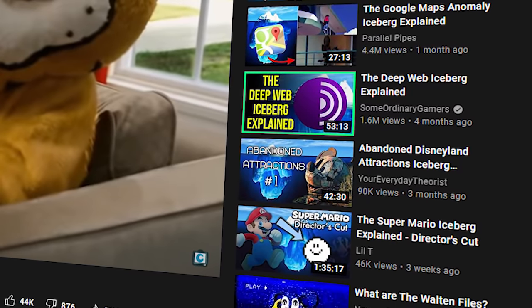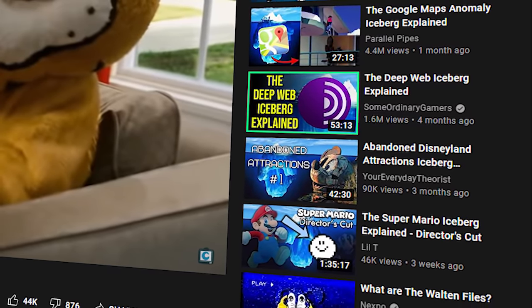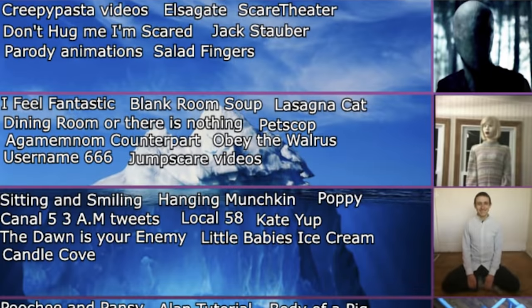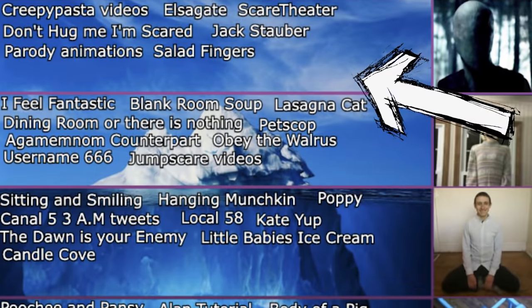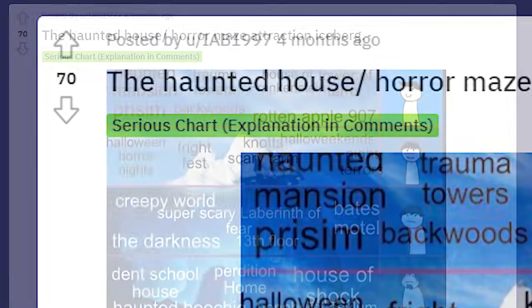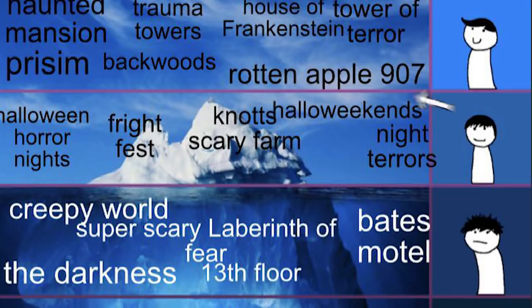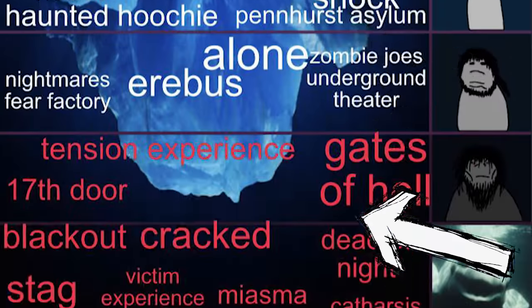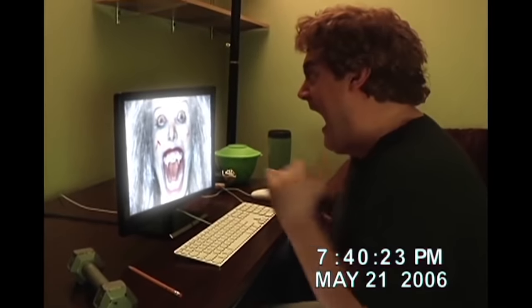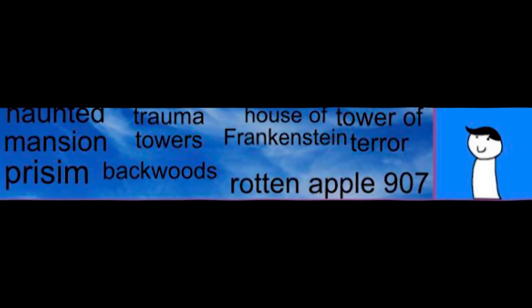If this video found you through recommendations, you may have no experience with icebergs. Basically, there are iceberg charts on the internet that go over ideas of a certain topic, starting with the most known facts and dropping down to the least known. However, this particular iceberg chart, from user IAB1997, is organized differently — ranked from least scary haunted house attractions down to the most terrifying. Just like all my other videos, there won't be any jump scares or sudden shifts in audio, so sit back and relax.